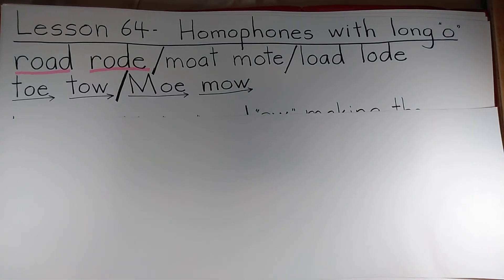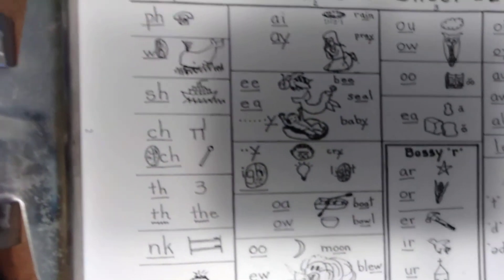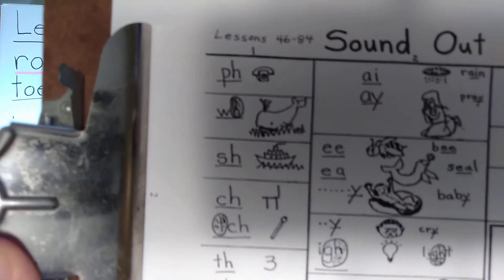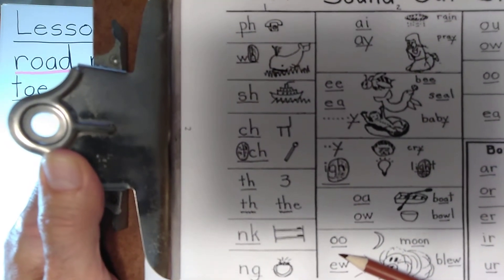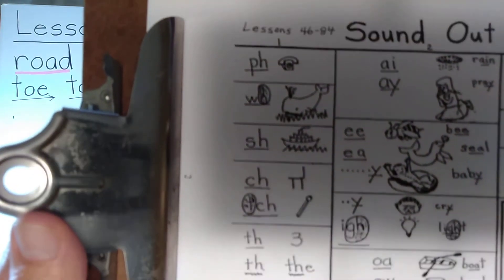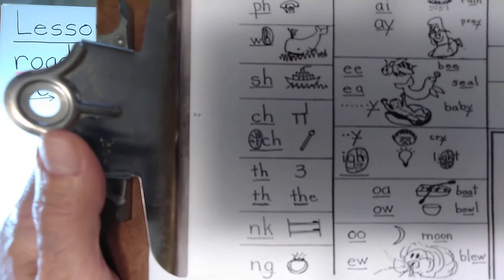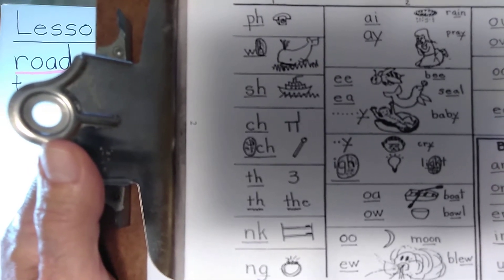Before going on to Lesson 65, I wanted to put the sound-out sheet up here for those teachers who would like to use it for reviewing the sounds of the letters. We're going to be on the long U sounds, which is down here in the second column. You'll be doing the rest of the second column and also the entire first column. Teachers who want to use this, press pause.